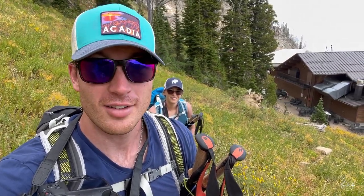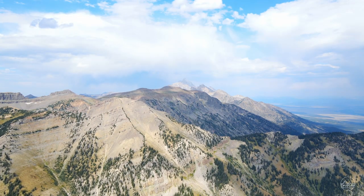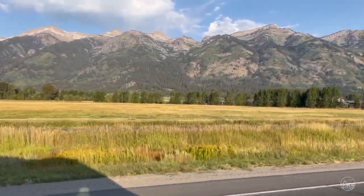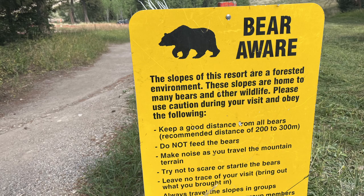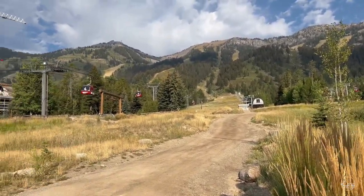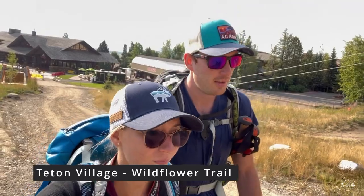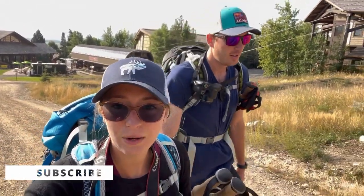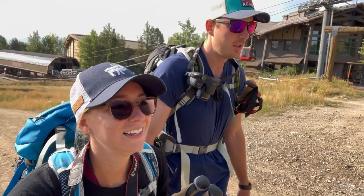This is the hardest I've ever worked for a waffle in my entire life. We are in Teton Village this morning — I feel like it's between Jackson Hole and Grand Teton — and we are doing a little hike on the Wildflower Trail. We're going to hike up about four miles. There's a restaurant up there where apparently we can get waffles, and then you take the gondola down.